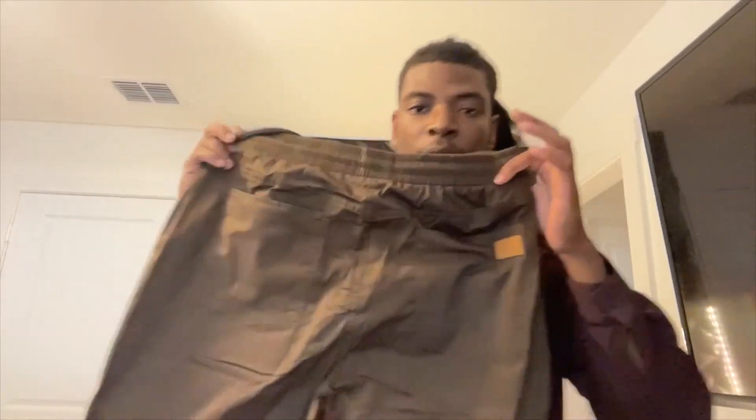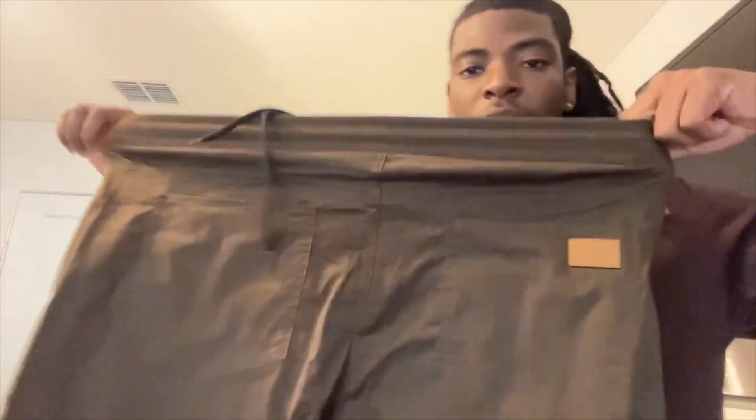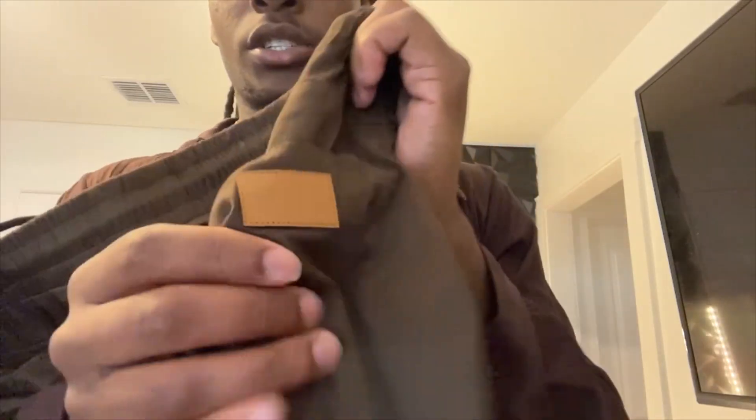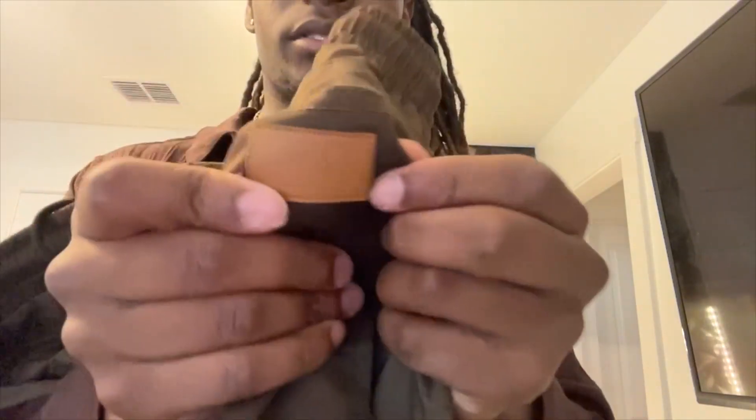These shorts are actually pretty cool. I'm running a discount on them right now. I like them because they have this little pocket design right here — it says absolutely nothing, no words. I don't know what the purpose of it was, but it stands out.